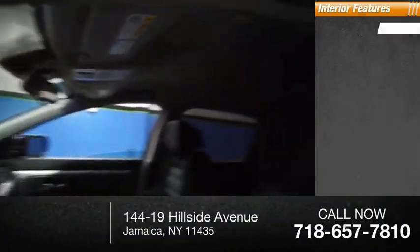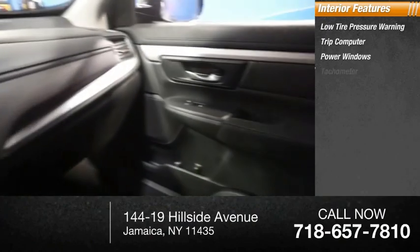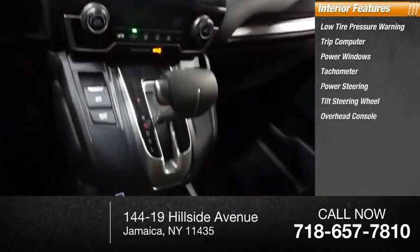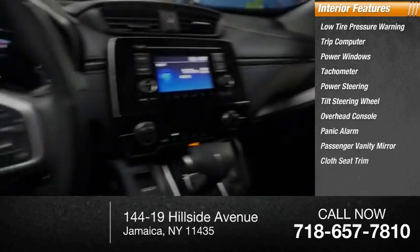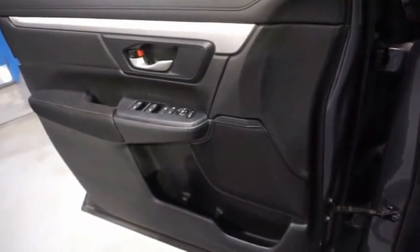Inside you'll find low tire pressure warning, trip computer, power windows, tachometer, power steering, tilt steering wheel, overhead console, panic alarm, passenger vanity mirror, and cloth seat trim. Take this vehicle for a spin and see why so many shoppers are now proud owners.